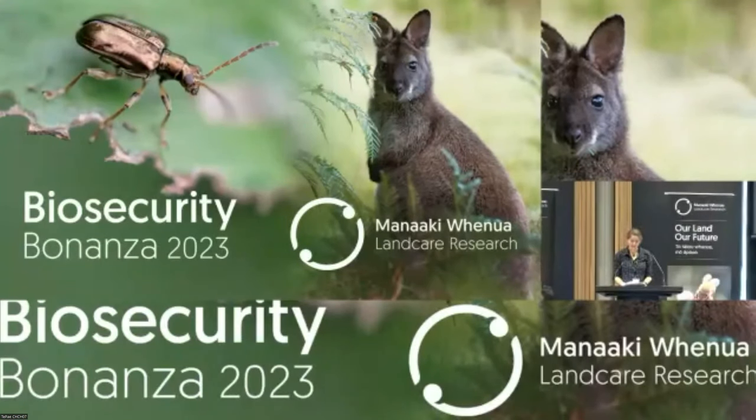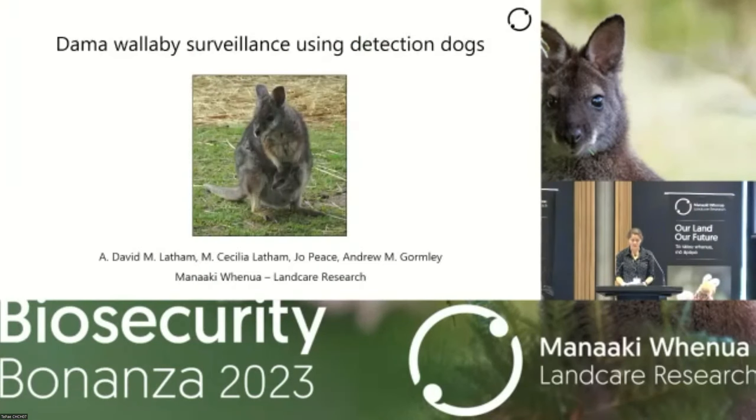Our next speaker is Dr. Dave Latham. He's a wildlife ecologist and has been working at Manaake Whenua for the last 12 years. Dave specializes in wildlife ecology and vertebrate pest control. In his previous research, he studied wolves in Alberta, Canada for about eight years. Dave's talk today focuses on detection methods for dama wallabies, specifically findings using a detection dog and handler while searching for fecal pellet groups in different forest habitats.